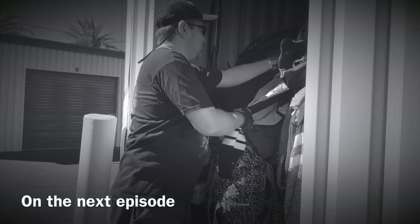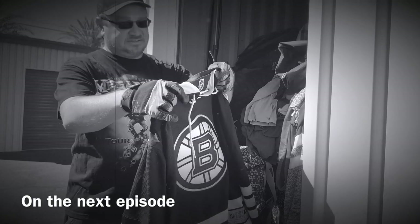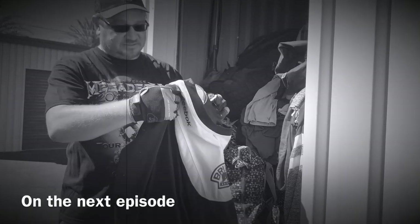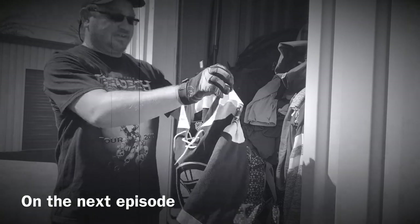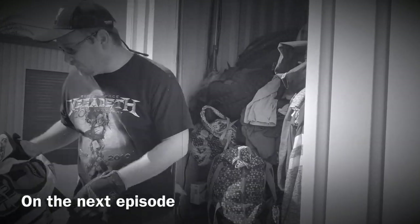Oh, I see jersey action — a Boston Bruins jersey! Nice Reebok, size large, Boston Bruins. That should be a $40 to $50 bill, so that's a nice find.